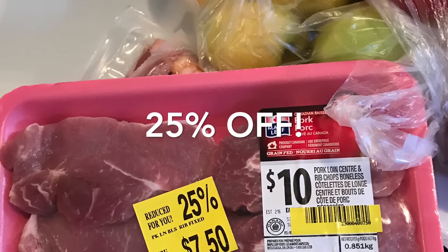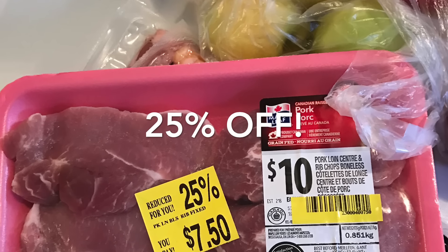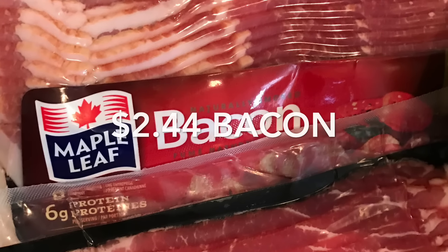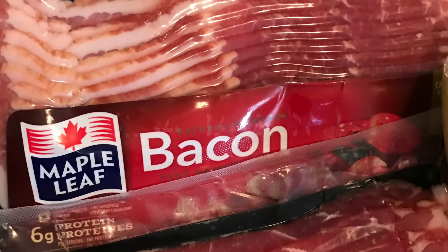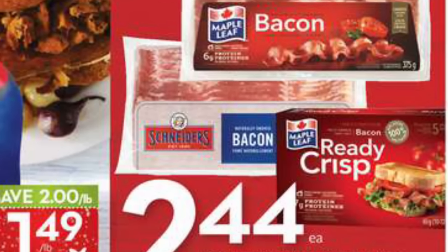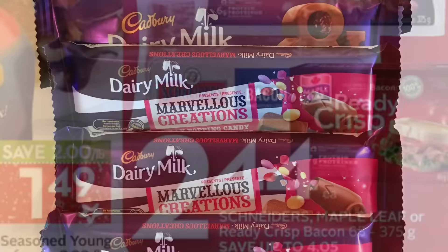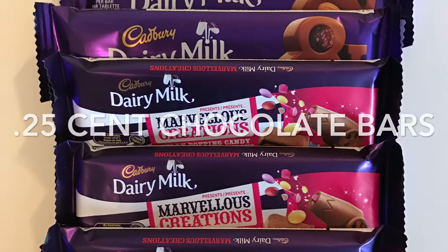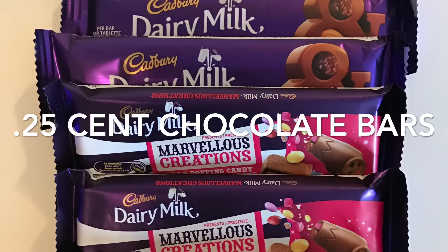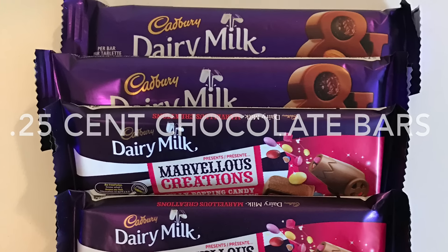This pork was 25% off due to an upcoming expiry, so it dropped from $10 to only $7.50. The Maple Leaf bacon was a great price at $2.44 — it's on sale at Sobeys, so it's a great price to grab a few. And these Cadbury chocolate bars were actually at Zehrs in the clearance section for only a quarter, so they make some great stocking stuffers.